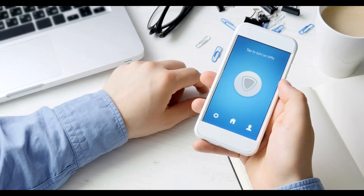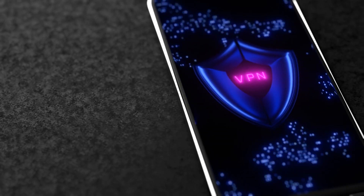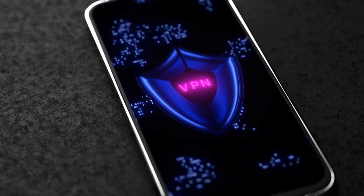Avoid connecting to public Wi-Fi networks without using a virtual private network, or VPN. A VPN encrypts your data, protecting it from potential interception by cybercriminals.